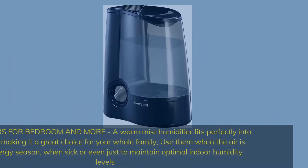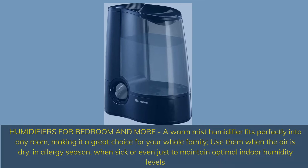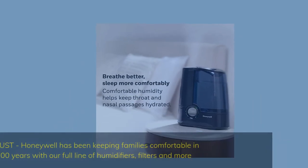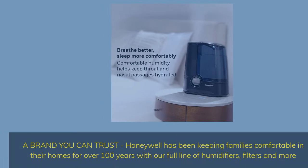Humidifiers for bedroom and more. A warm mist humidifier fits perfectly into any room, making it a great choice for your whole family. Use them when the air is dry, in allergy season, when sick, or even just to maintain optimal indoor humidity levels. A brand you can trust — Honeywell has been keeping families comfortable in their homes for over 100 years with their full line of humidifiers, filters, and more.